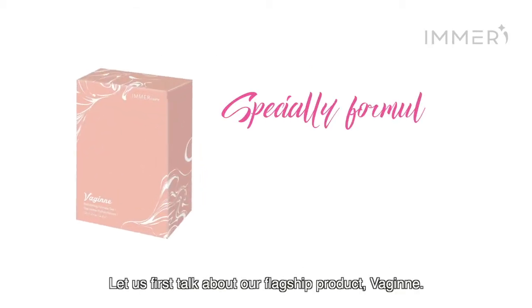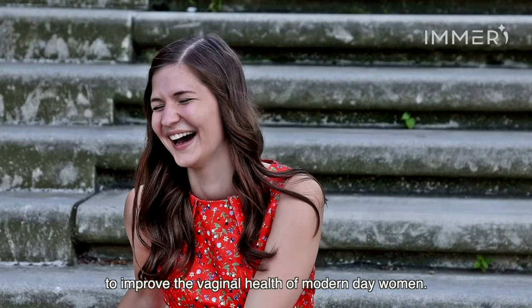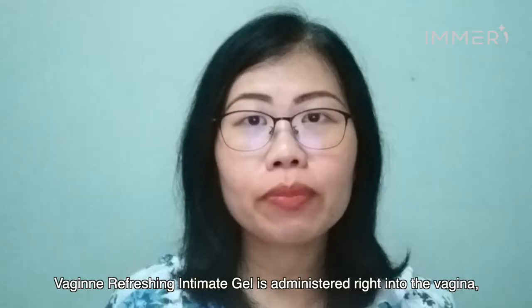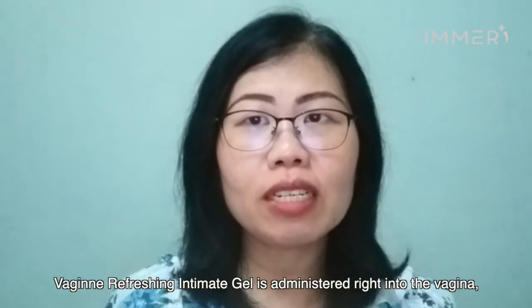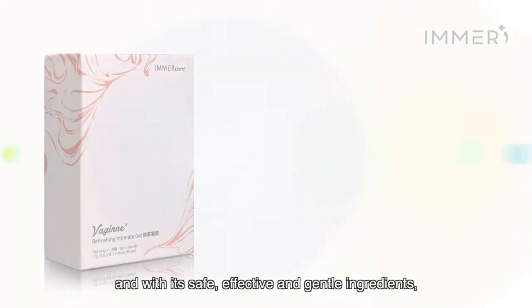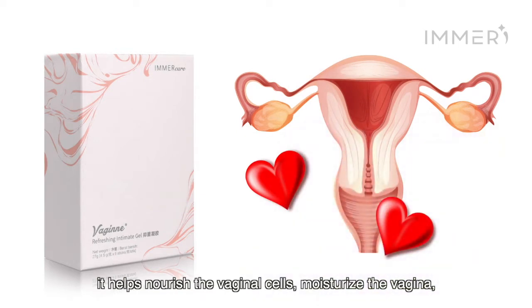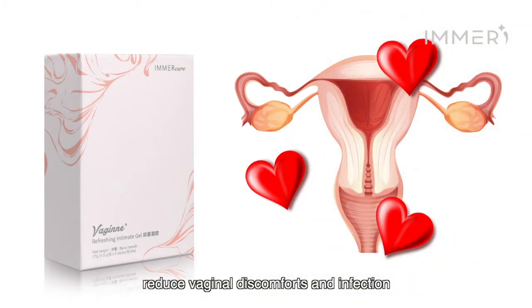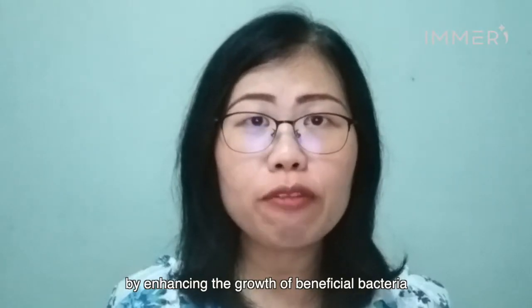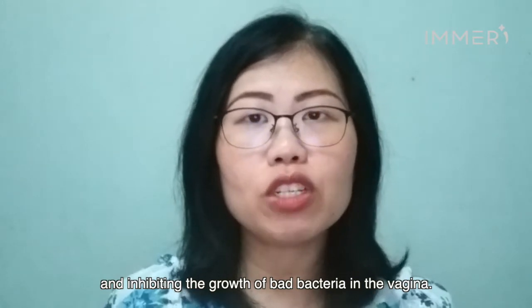Let us first talk about our flagship product Virgin. Virgin is specially formulated to provide an alternative solution to improve the vaginal health of modern-day women. Virgin Refreshing Intimate Gel is administered right into the vagina and with its safe, effective and gentle ingredients, it helps nourish the vaginal cells, moisturizes the vagina.